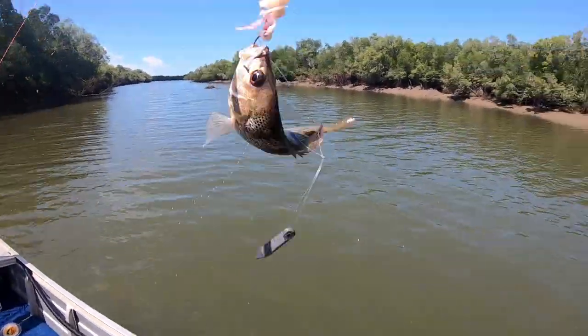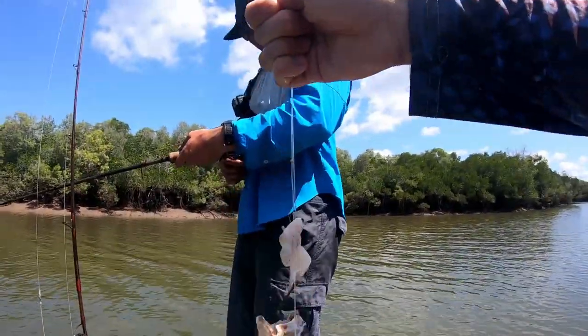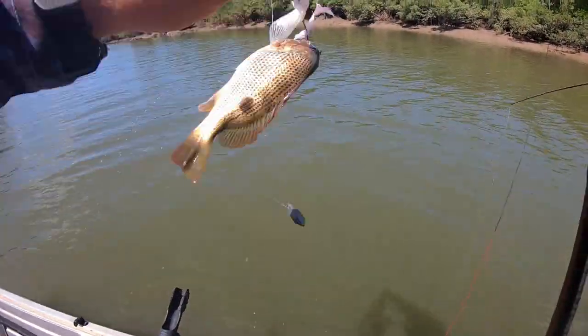There we have it - my first golden snapper for the day. You've only caught about 20 of these! I reckon he's pretty small though - he's going back in the drink, no need to keep him.